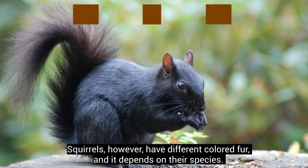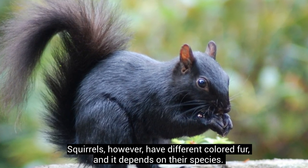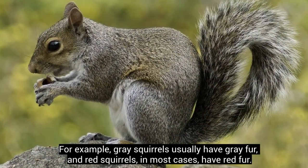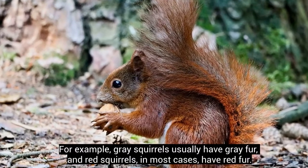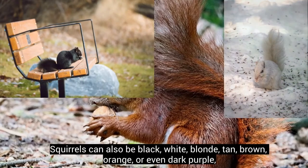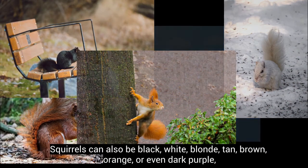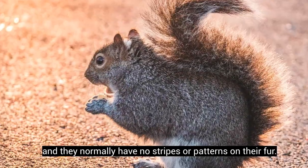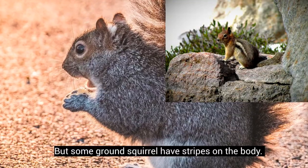Squirrels, however, have different colored fur depending on their species. For example, grey squirrels usually have grey fur, and red squirrels, in most cases, have red fur. Squirrels can also be black, white, blonde, tan, brown, orange, or even dark purple, and they normally have no stripes or patterns on their fur. But some ground squirrels do have stripes on their body.